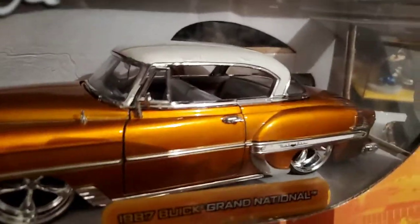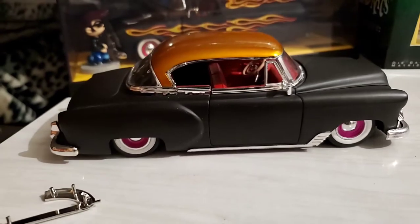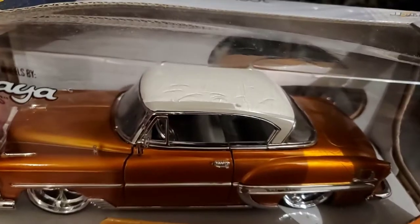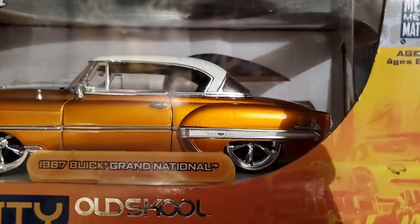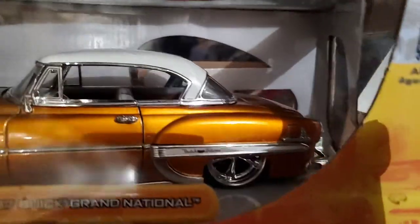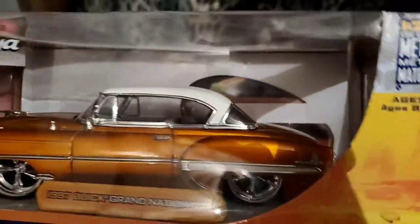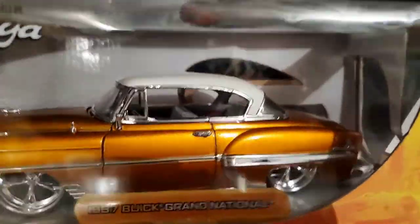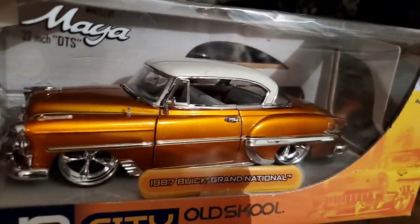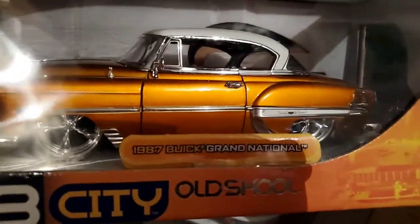I had to buy two of each. The orange one with the white roof — I decided to customize it. I took the copper color roof off and replaced it with the white one. The 53 Bel Air's paint and roof were the same color for the trim, so Jada Toys never made a copper color one with a white roof. I thought it was pretty cool, so I kept one copper color version with a copper roof and one orange one with a white roof in their original packages.